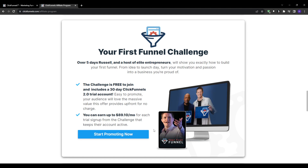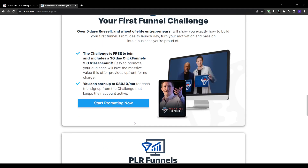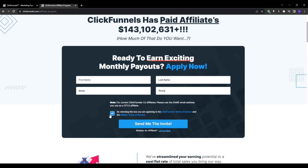Getting started is simple. All you have to do is visit the ClickFunnels affiliate program page and submit an application. You will need to provide some basic personal information and agree to the affiliate terms. After that, within two to three days, you will receive approval and officially gain access to your unique affiliate links and backend dashboard for tracking referrals.